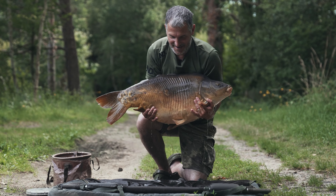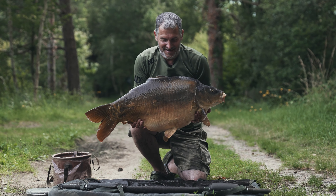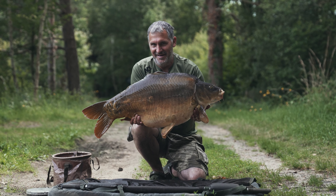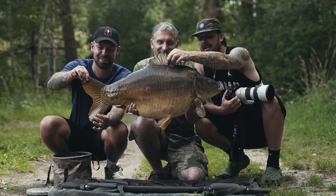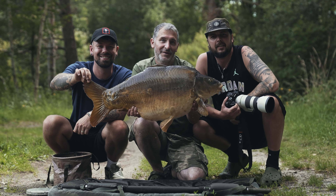Jamie's unloading the van for a rod out on some fizzing just in the margin there, and off she rattles. Welcome to Old Oaks.